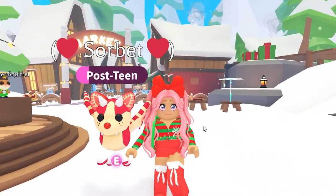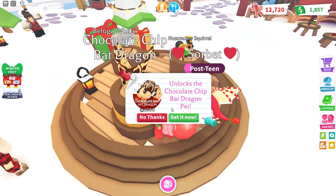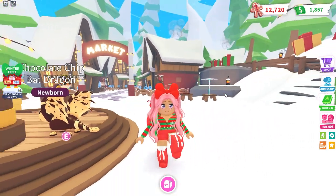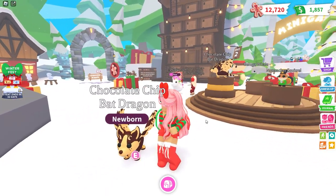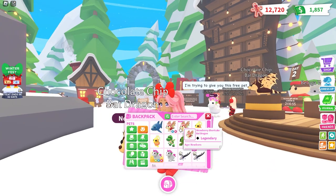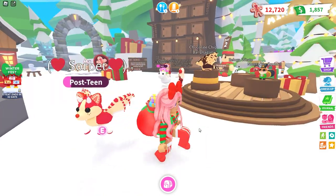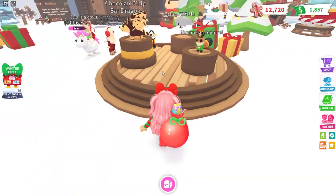I think Sorbet needs a sibling, so let's go ahead and buy the Chocolate Chip Bat Dragon. This one's kind of expensive but let's buy it anyway. Look — he's not flying in the air this time! The Chocolate Chip Bat Dragon is not flying while the Strawberry Shortcake one flies in the air. Sorbet is flying but his sibling is just standing on the floor — that's so funny!